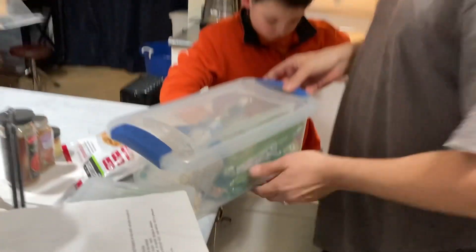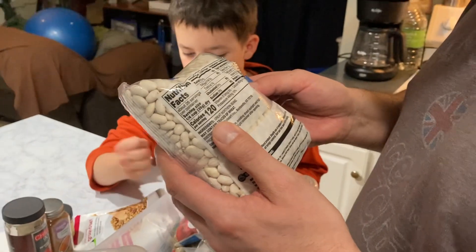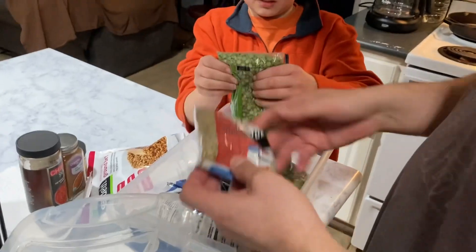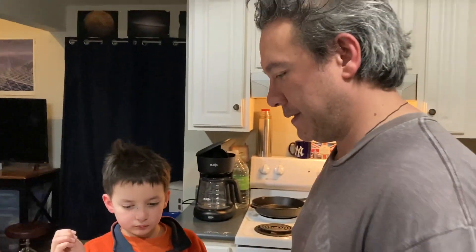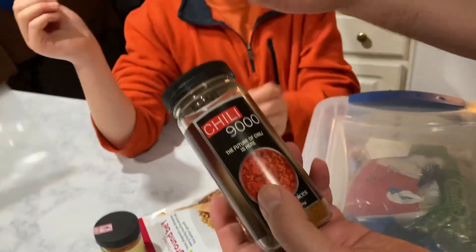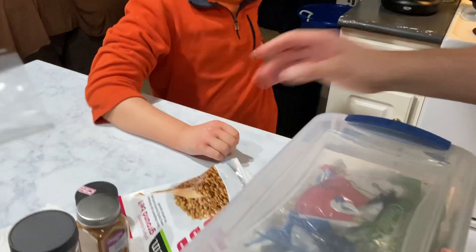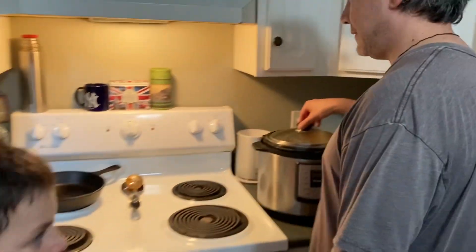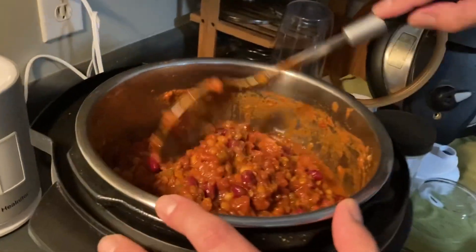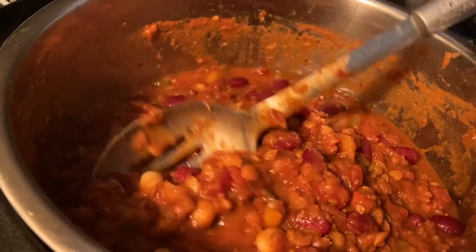These are the ingredients: great northern beans, which have lots of fiber and protein, lentils, and kidney beans. We also use cayenne for a little spice and paprika — fat paprika is actually a Hungarian pepper. You can see the kidney beans and a couple great northerners in there.